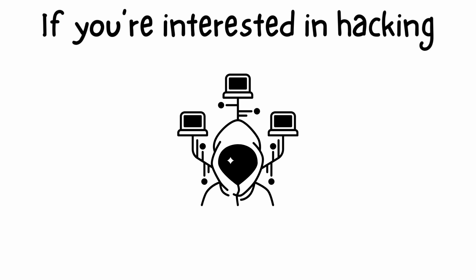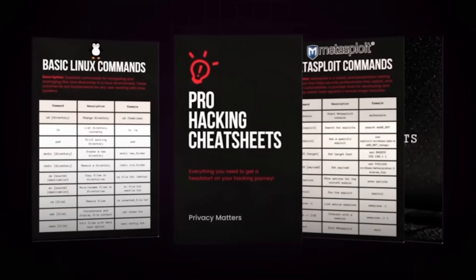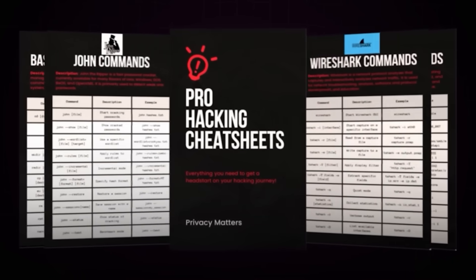If you're interested in hacking and want to learn it yourself the fastest way possible, you can grab the pro hacking cheat sheet to get a head start — the link is in the comments. Happy hacking!